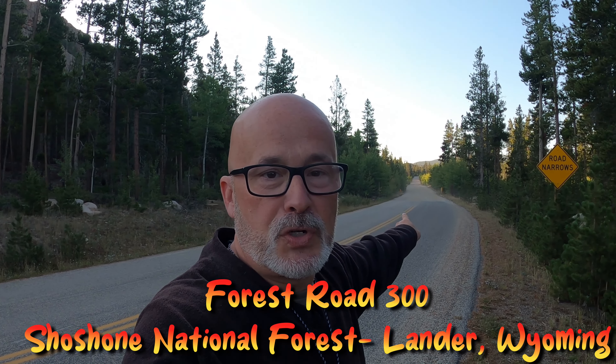Good morning. If this is your first time, I'm Kyle, one half of the Wandering Shores. Today I'm taking you to the Shoshone National Forest outside Lander, Wyoming, and showing you all the available boondocking here at Forest Road 300.